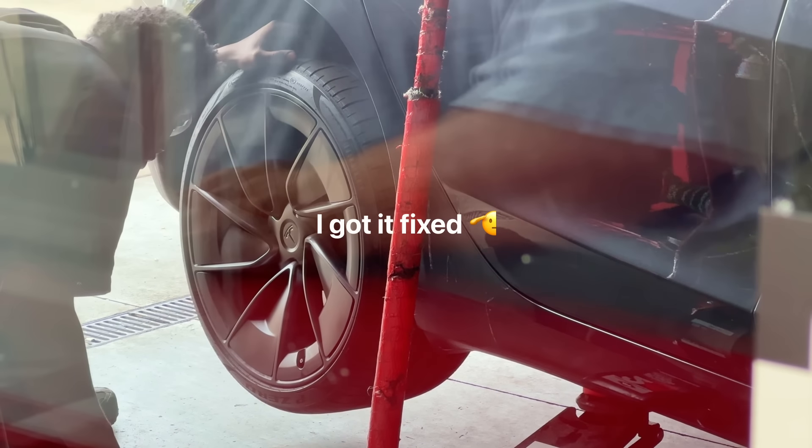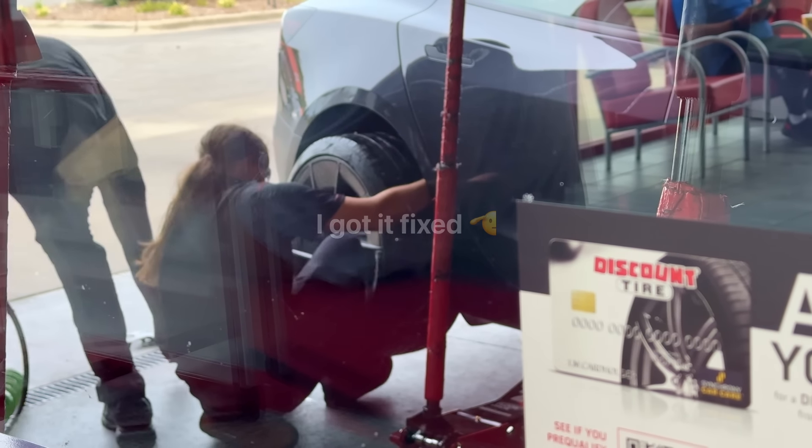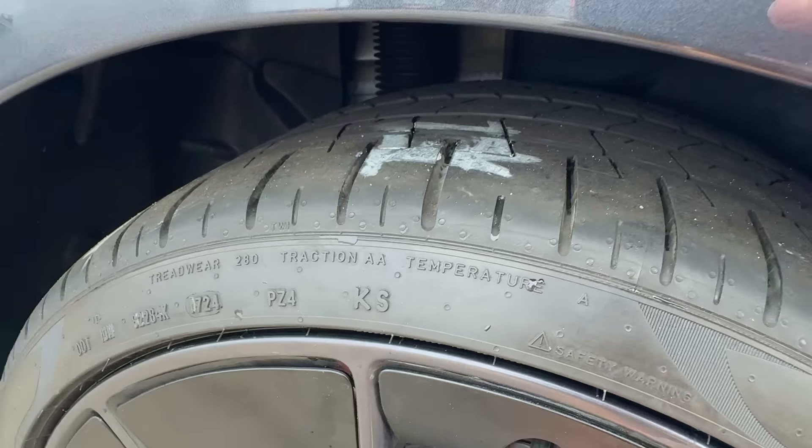Guess what happened — a big old screw in the back tire. It's been one day and I was literally about to go pick up a burrito. You can literally hear it hissing. Thank goodness I was able to get that tire fixed — they actually fixed it for free at Discount Tire, which was kind of wild. Shout out to Discount Tire.